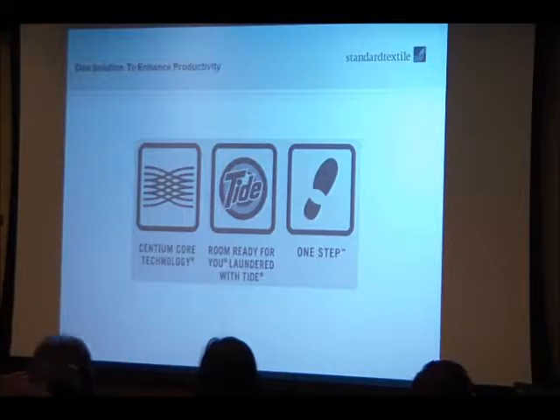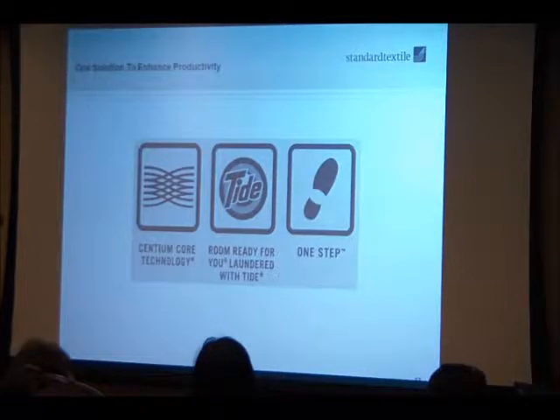One Step stands for 'One Solution To Enhance Productivity.' On all of our engineered products you'll see the Sinium Core symbol, the Room Ready symbol, and the One Step symbol.